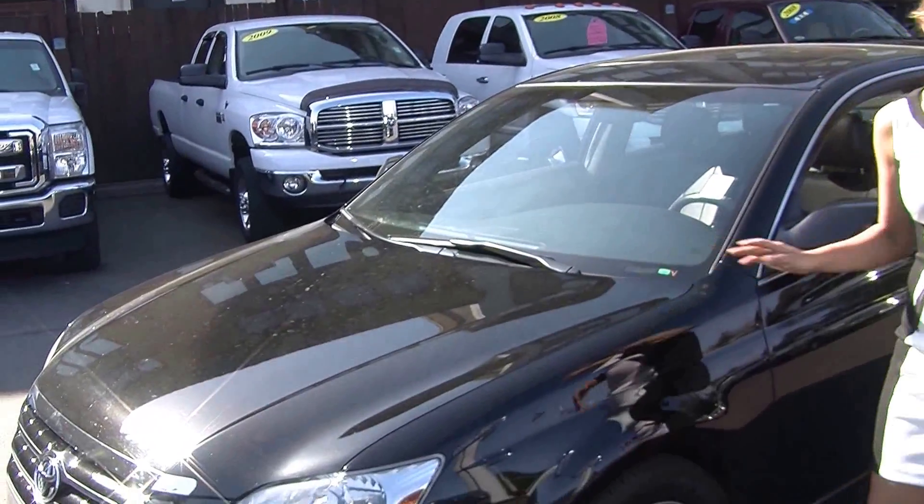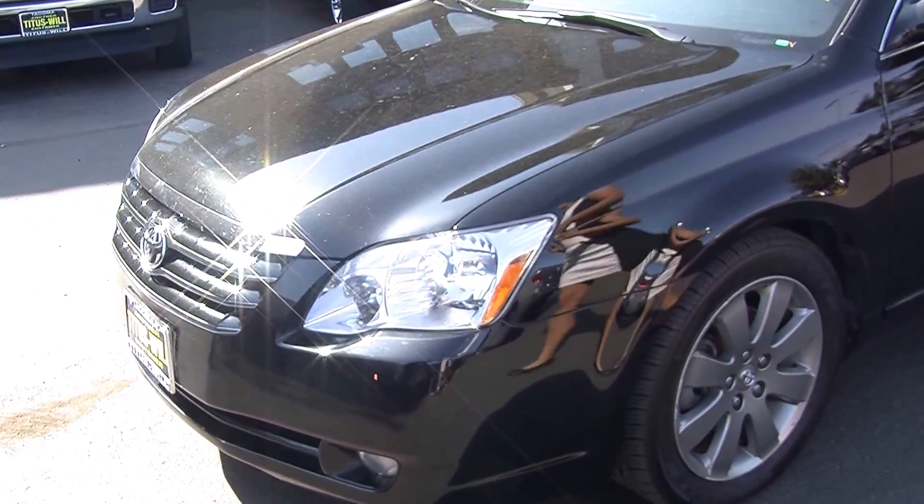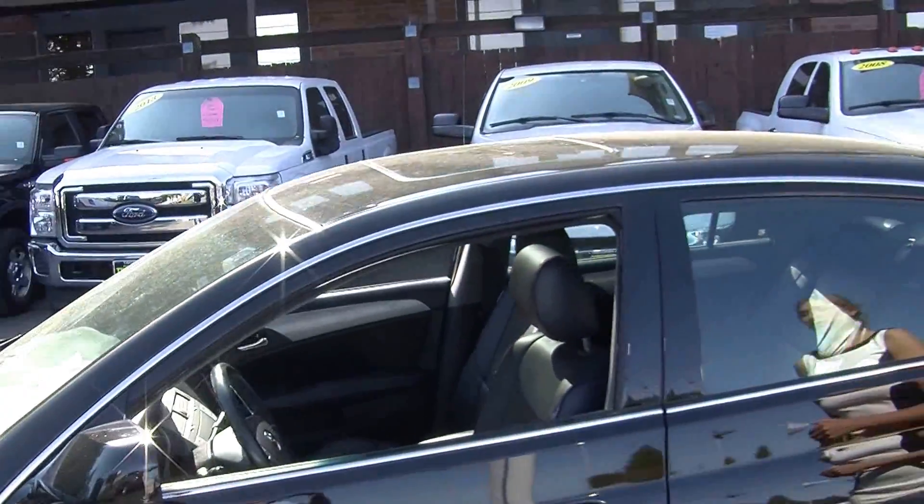Today we're looking at this classic black 2005 Toyota Avalon Touring. On the exterior it has automatic headlights, fog lights in the front, alloy wheels, and a sunroof so you can enjoy those beautiful sunny days.